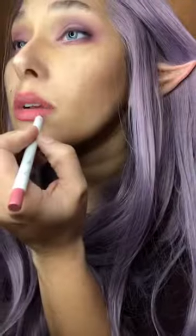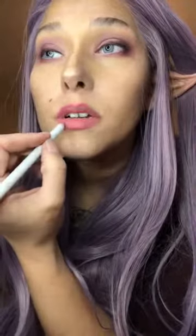I blended that in right here. I also used a liquid eyeliner and lined my eyes with that as well. I've also lined my lips with Colourpop's Dopey, and I'll go ahead and put another layer right there on the bottom lip.